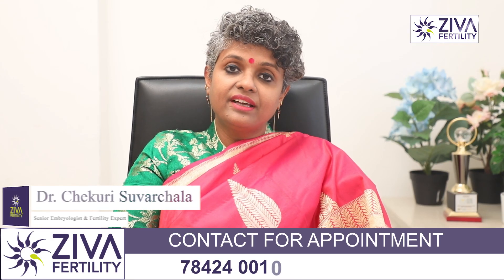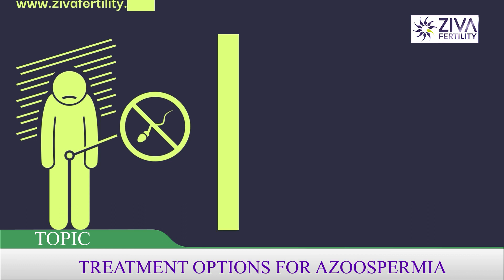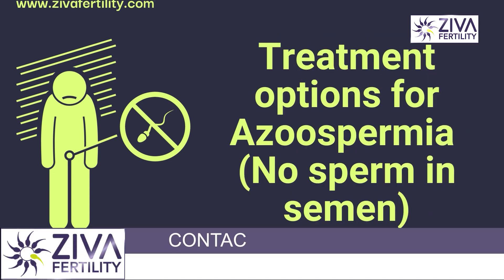Hi, I'm Dr. Swachla, Scientific Director with Zeeva Fertility Centers. In previous videos, we talked about what Azoospermia is. Let's discuss the treatment options for Azoospermia.